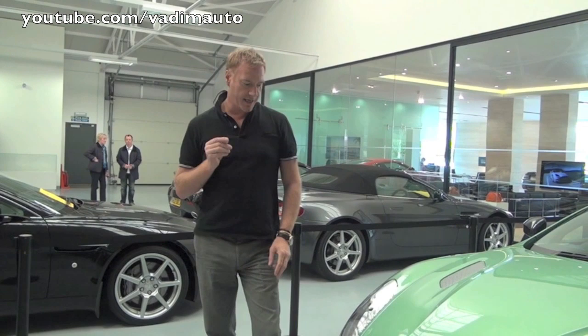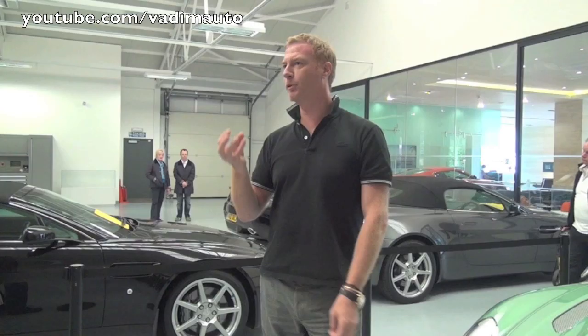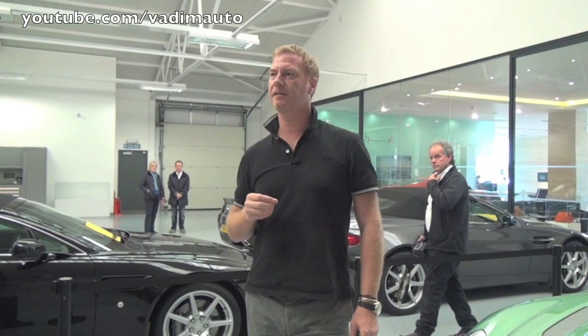We do that to reduce the amount of cut lines and shut lines that we have in our cars, to bring us back to that simple purity that is so important for an Aston Martin.